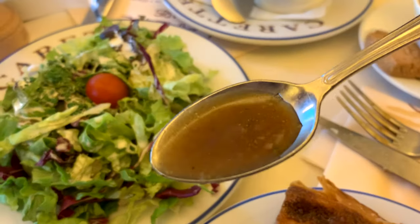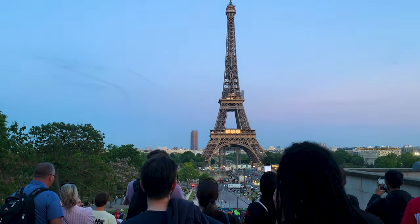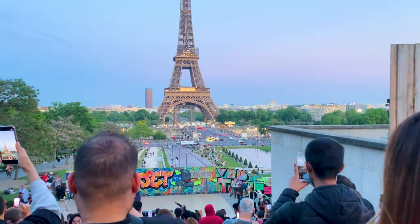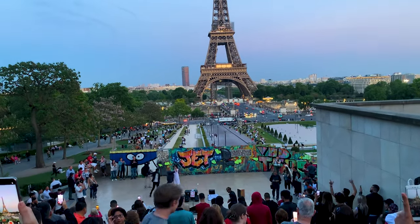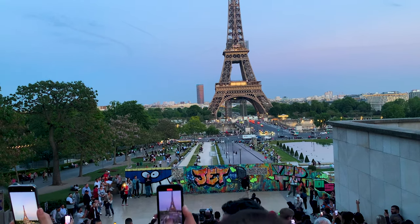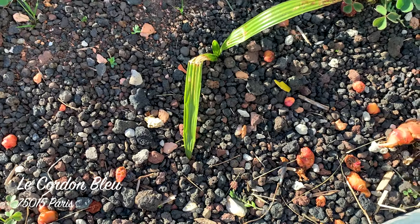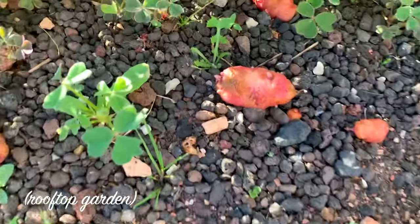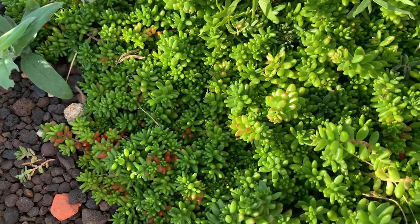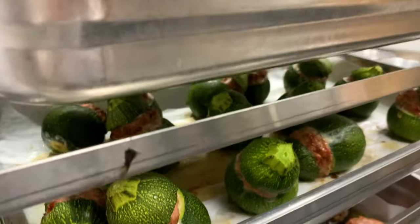It looks very viscous. This is the cutest little succulent I've ever seen. It's chasing so many ants. Beautiful — I made this one at home.